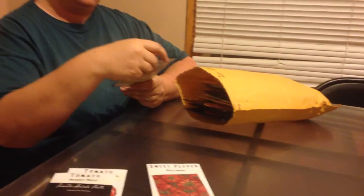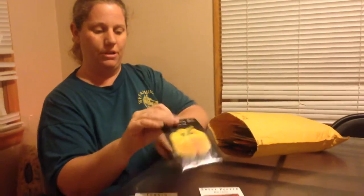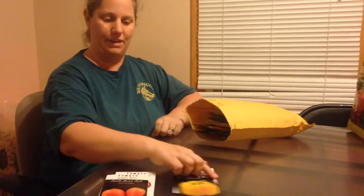We got some sweet bullnose peppers and the canary bell peppers. I've not had these canary bells either. I like the bullnose, but I'm hoping that I'll enjoy the canaries as well.